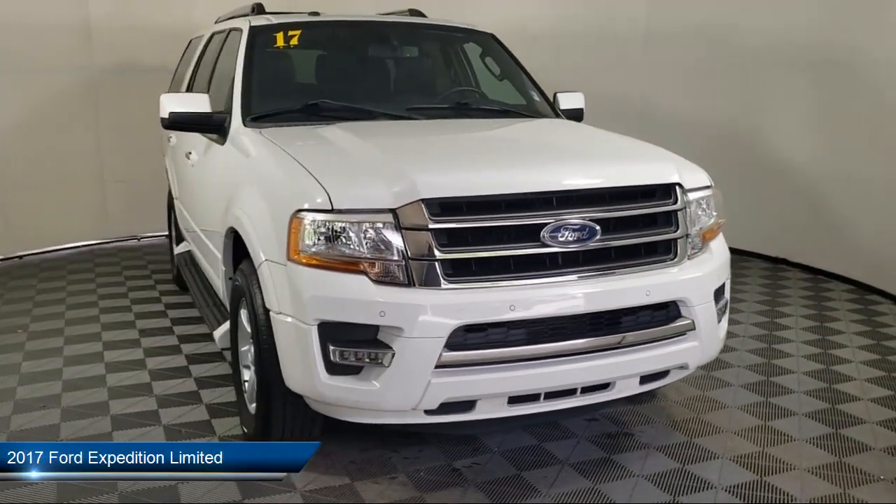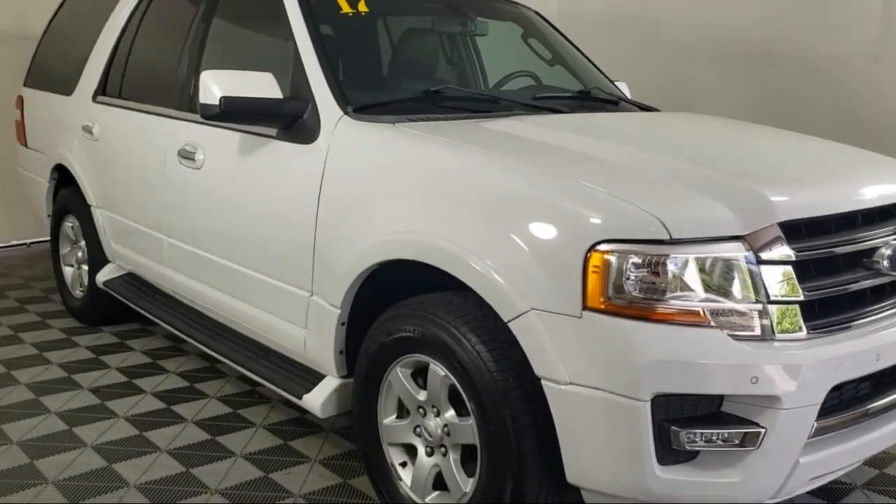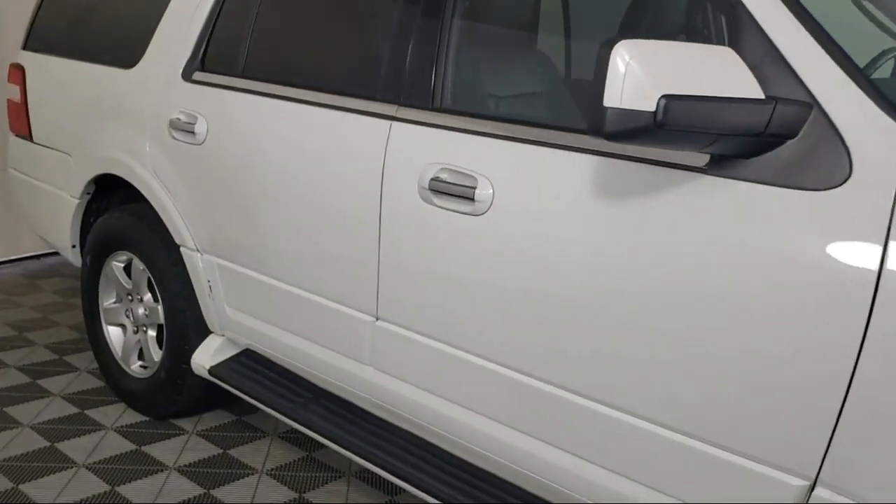It comes equipped with ventilated front seats, keyless entry, third row seating, heated front seats, rain sensitive windshield wipers, and a roof rack.